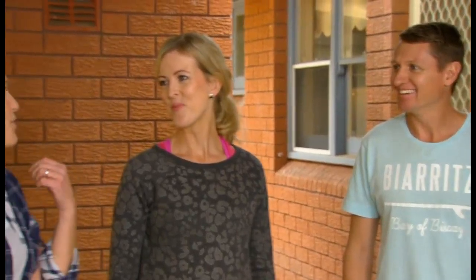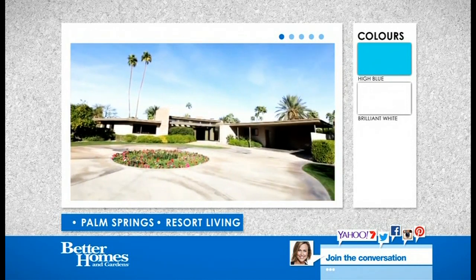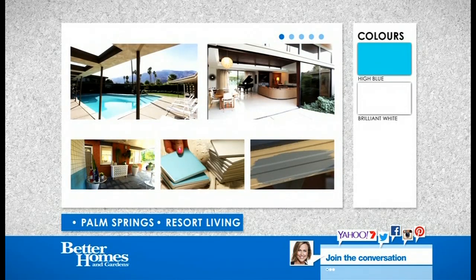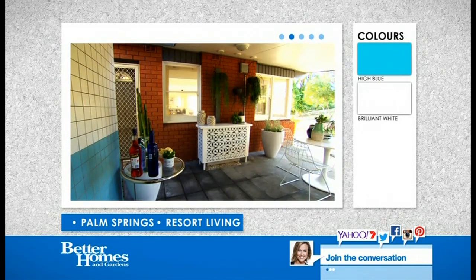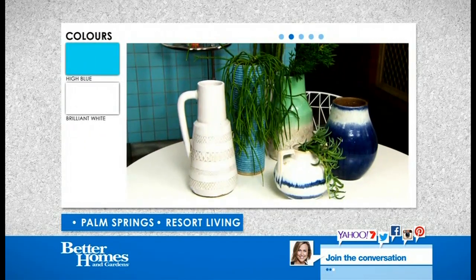So you want to feel nice and fresh and kind of relaxing. Resort-like. Love that word, resort. Okay, with resort living as our inspiration, we're going to give this space a Frank Sinatra at play in Palm Springs kind of feel, with stone floors, 60s inspired furniture and crisp blue and white.